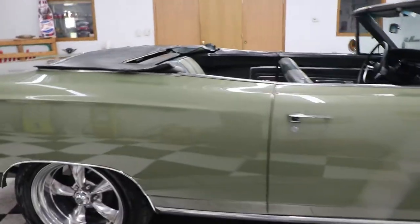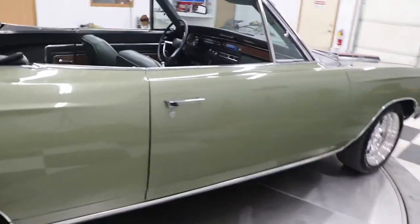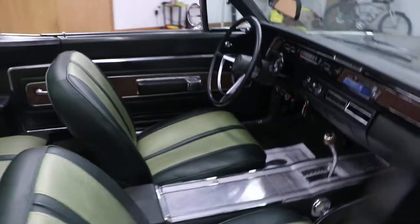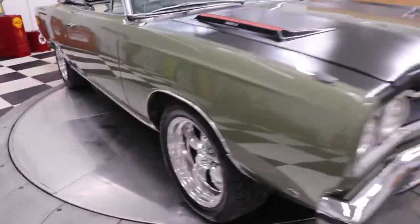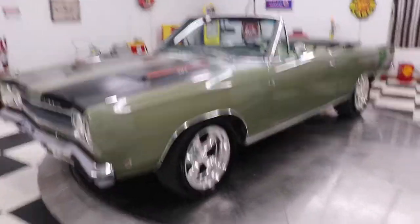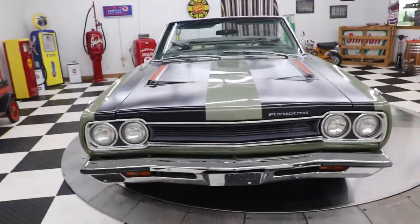We do have the build sheet for this car — I think I had two copies, I'll double check my files. It drives down the road very, very nicely. There's the interior: a kind of two-tone green interior, bucket seat car, console automatic on the floor. It has power steering as well as power brakes. It is a Sports Satellite — I'm not sure of the production numbers, but I don't think a whole lot of Sports Satellite convertibles were built. You Mopar guys could probably tell me more about that.